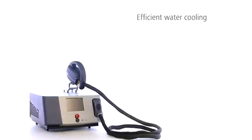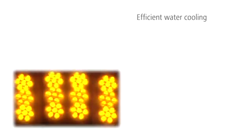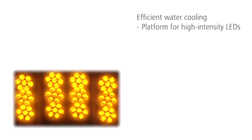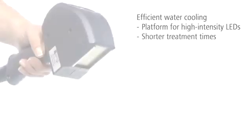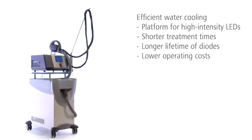LIDA features integrated water cooling of its diodes. The water cooling lets the diodes operate with a very high intensity, which reduces the treatment times. Additionally, the water cooling increases the lifetime of the diodes. Its low operating costs make LIDA very cost effective.